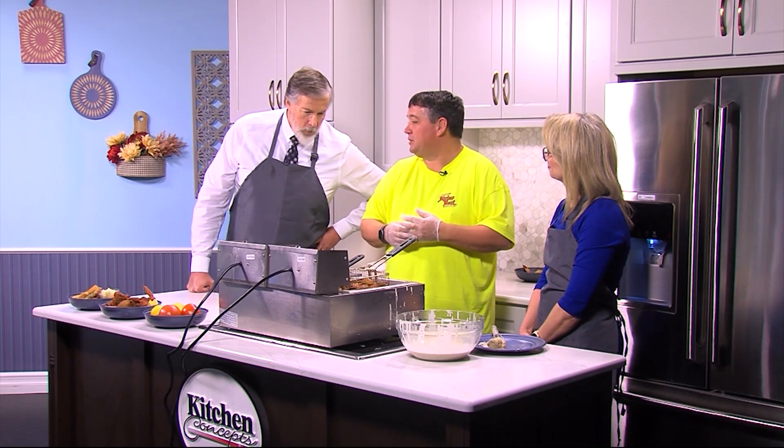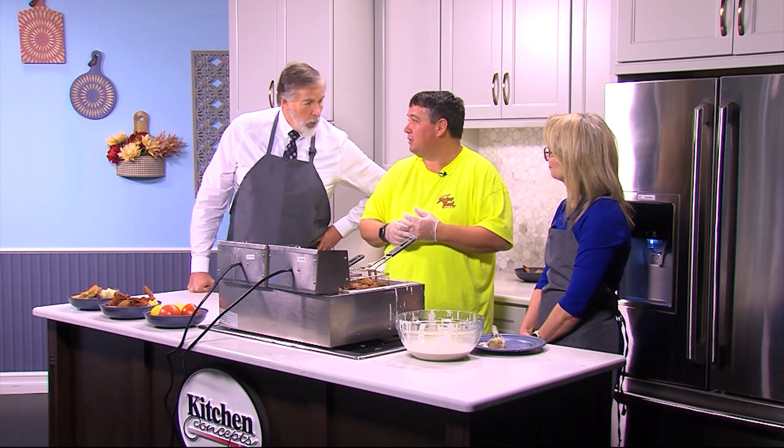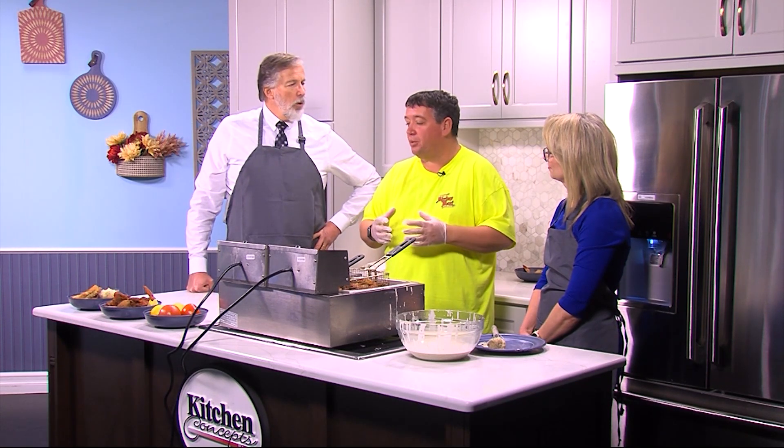The best place to find us is probably our Facebook page — check out the Shrimp Boat on Facebook, or call us at 410-213-0448. Fresh seafood changes a lot, but we're here to help.